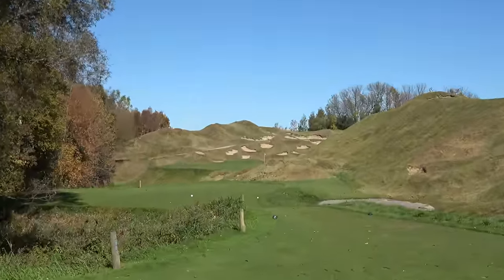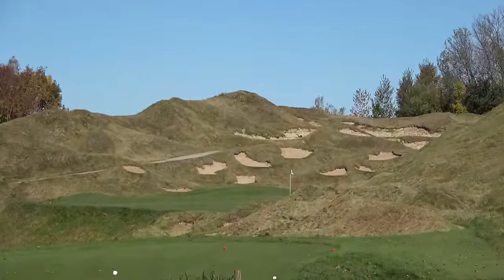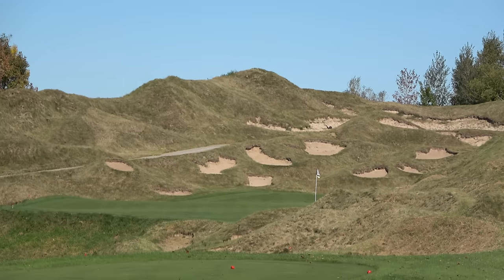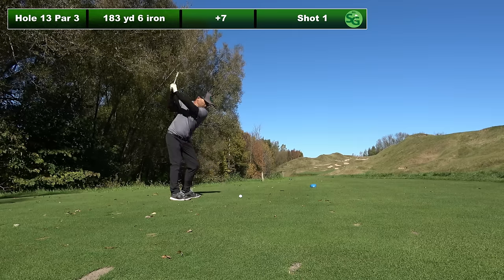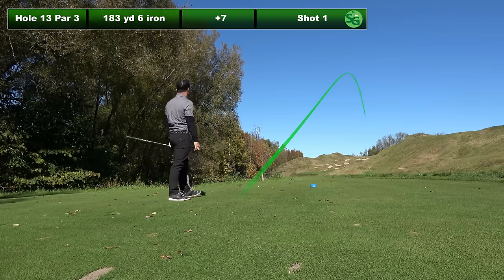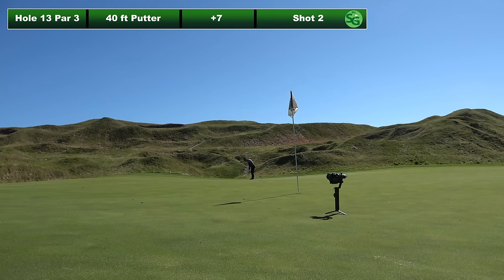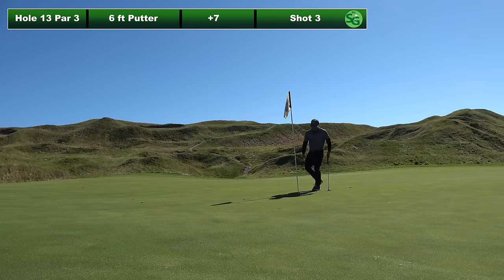13th hole is a 183 yard par three, going up the chute to a green that's a little tucked away, framed by bunkers right behind it — gorgeous looking hole. Hit a six iron well, I thought I missed it, it did go right, but it bounced on and it's on the green. About a 40 footer for birdie, left myself about six feet for par. This time I managed to squeak it in.